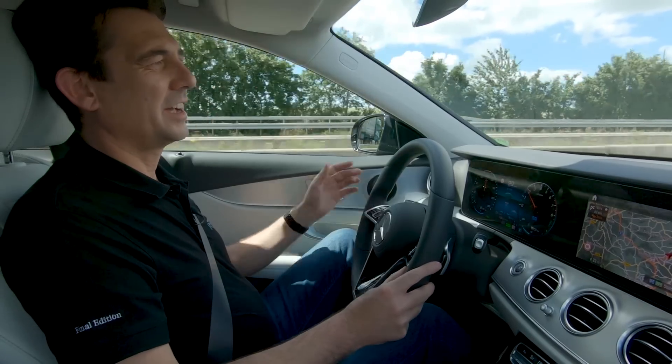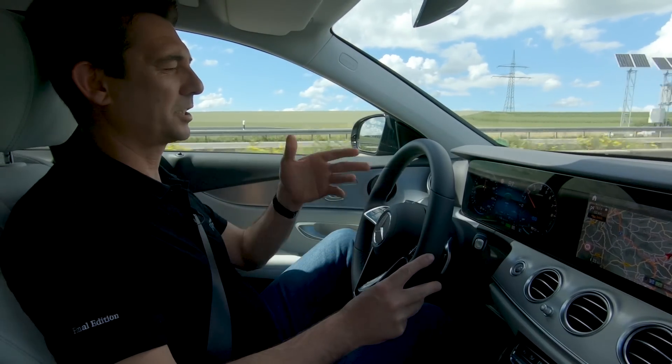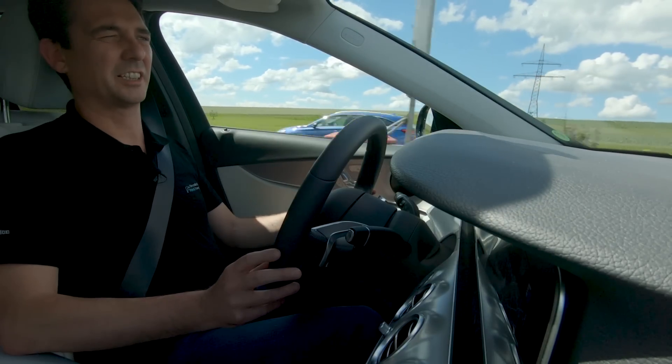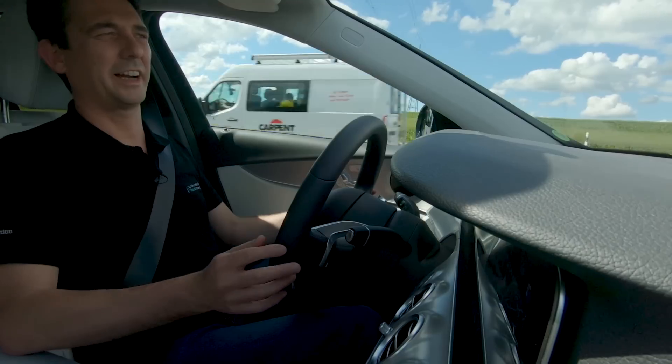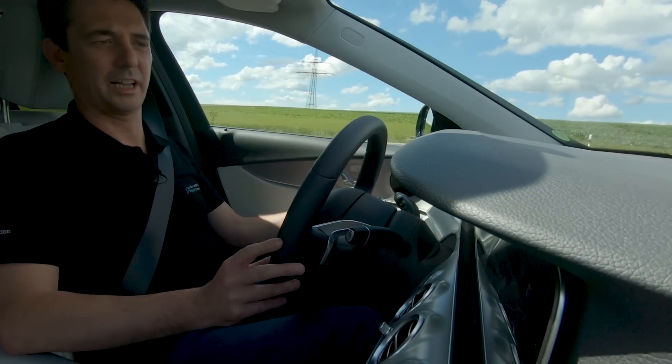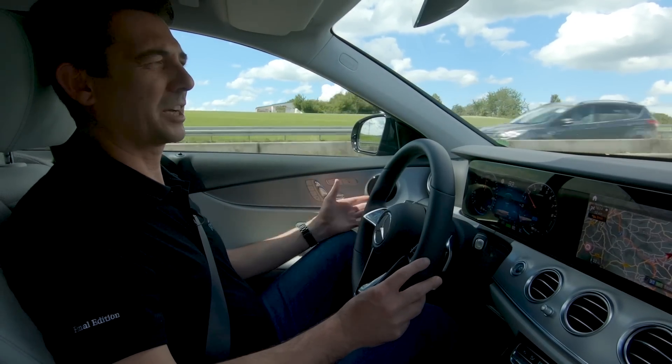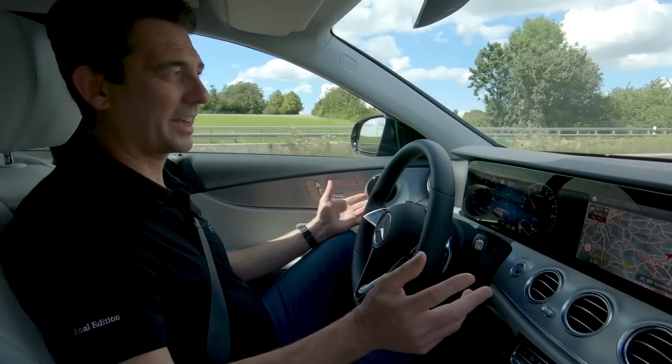On the highway, the E-Class has switched on the combustion engine, even though we still have enough energy in the battery. Thanks to the intelligent navigation system, the operating strategy knows that we still have 52 kilometers to go and wants to save the remaining energy so that we can drive purely electrically back in the city.